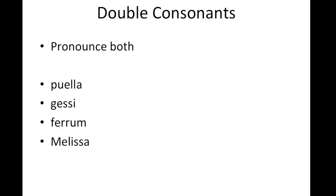In English, we might skip over a double consonant and pronounce it like a single consonant. For example, with puella, in English we say puella quickly on the double L, but in Latin you want to say puella. For gessie, you'd want to say gessie. Ferrum. Melissa. So those double consonants get a little bit longer than they would in English.